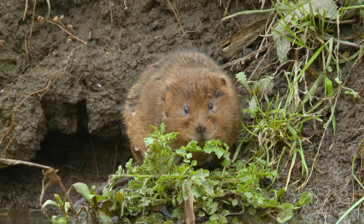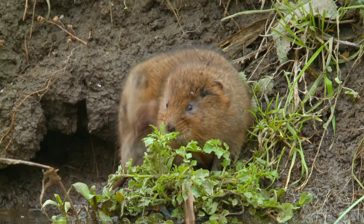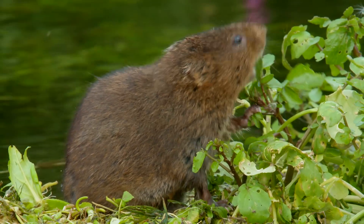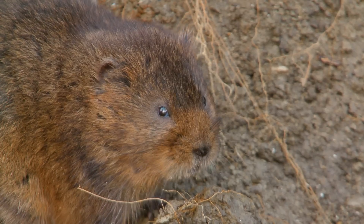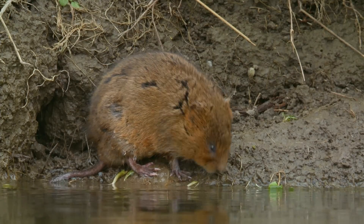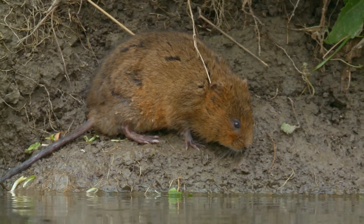Adult water voles are about the same size as a rat, only a little smaller. They have a chubby, round-faced appearance and their fur is slightly chestnutty brown, although there are some water voles in Scotland which are black. The ears are small and fur-covered and difficult to make out. Fur also covers their feet and tail, but these are often wet, giving the impression that the skin is dark.